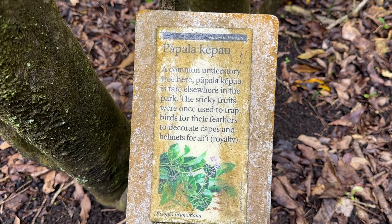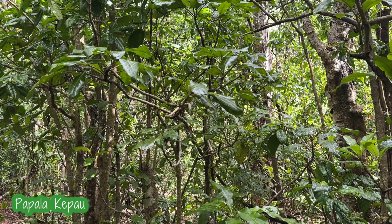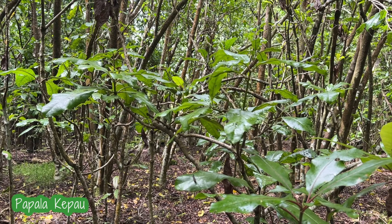So on this trail, we'll see a bunch of this plant, Papalakipao, and this is what the Hawaiians used to get the birds to use their feathers for cloaks and things.